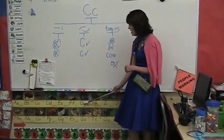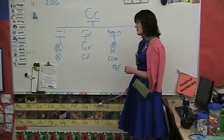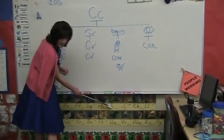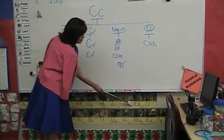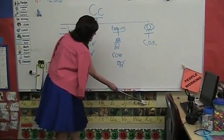G — Gorilla. H — Hippopotamus. I — Iguana. J — Jaguar. K — Koala. L — Lion.